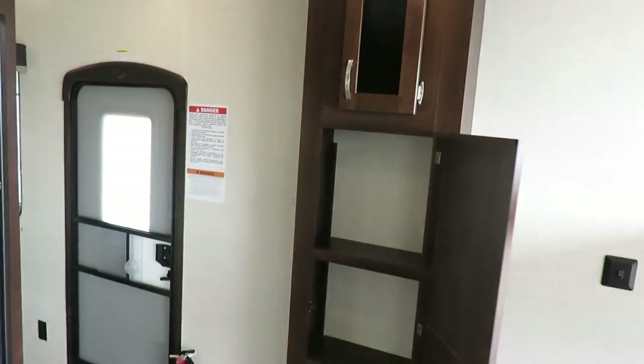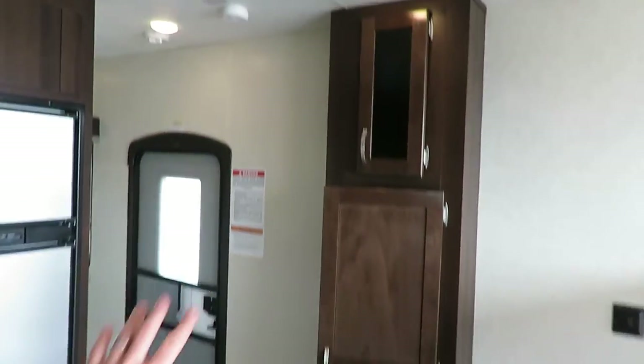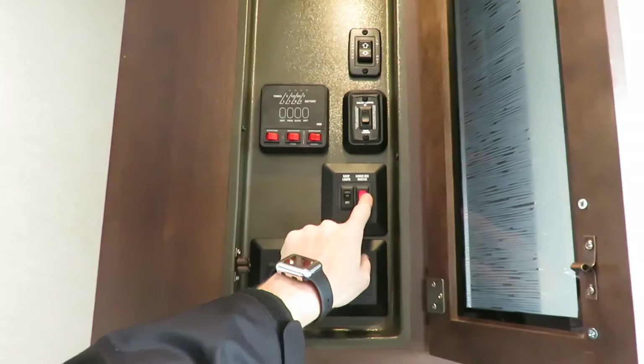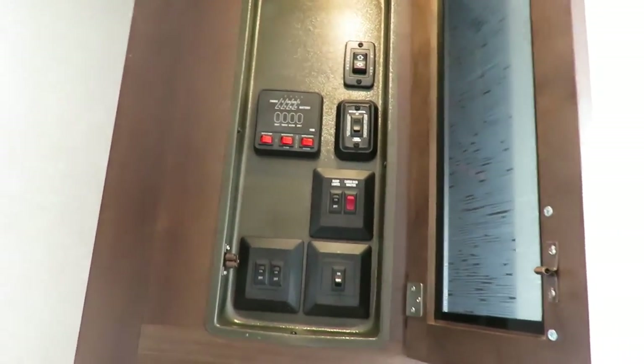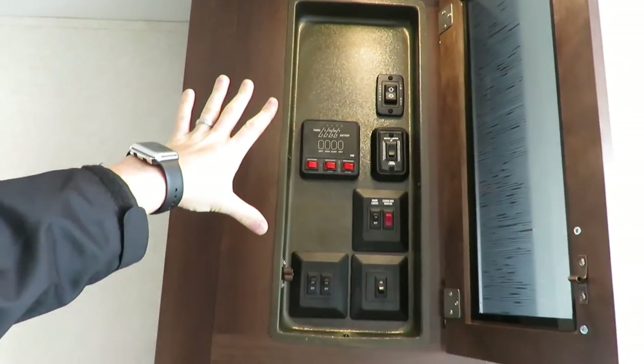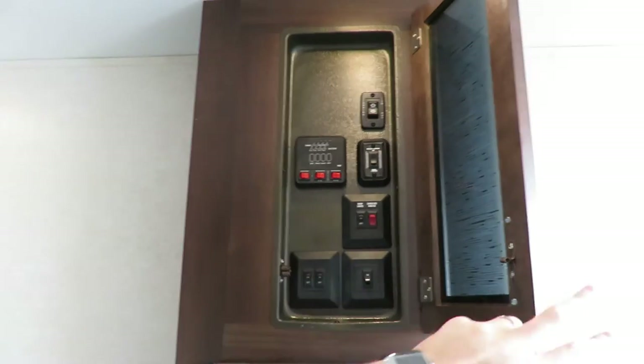There's a great little pantry space here — you could easily remove one or two of those shelves and turn it into closet space. There's a kind of closed-off master control panel up here where you can shut off the ability to raise and lower the cargo bed. All these switches are mounted up really high so that little kids can't get to them and mess with your stuff.